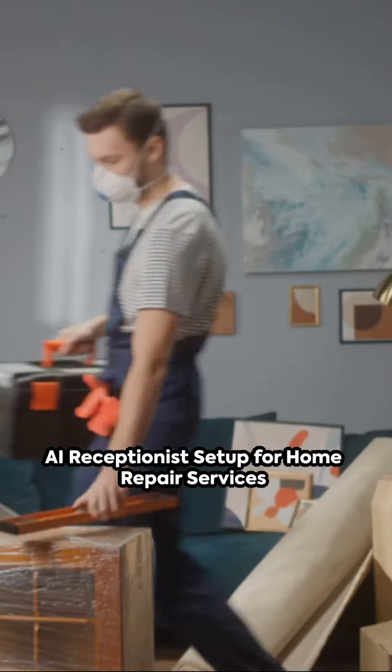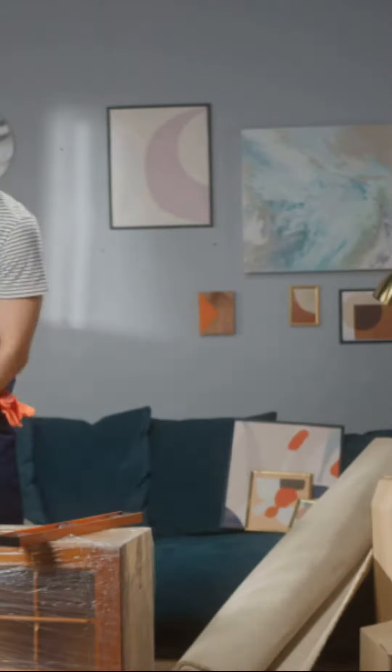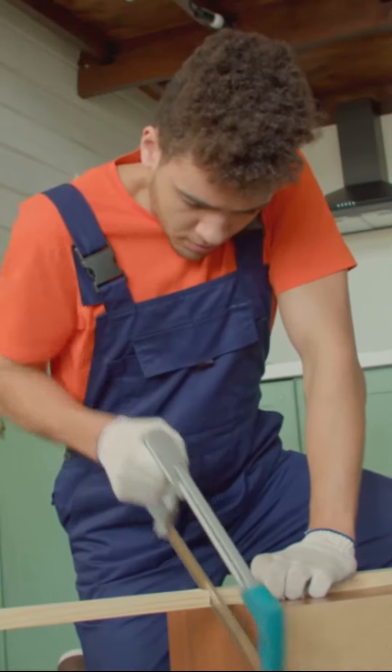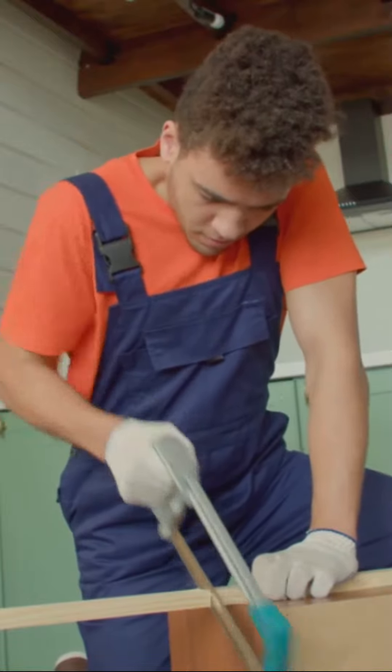Picture this: an AI receptionist that understands the ins and outs of your home repair services business, ready to assist your callers 24-7. Welcome to My AI Front Desk, the future of customer service.